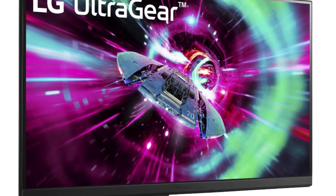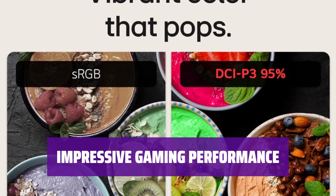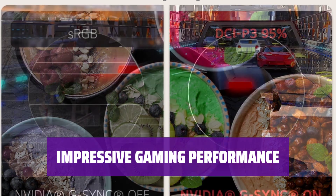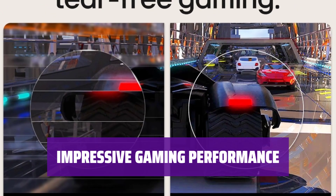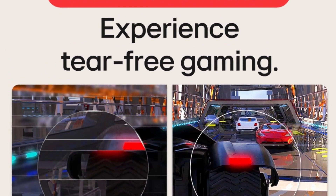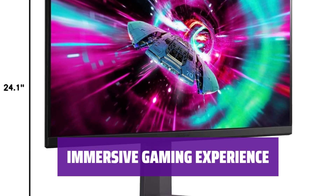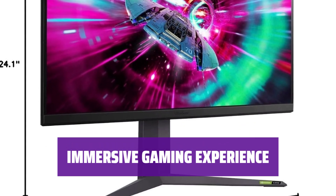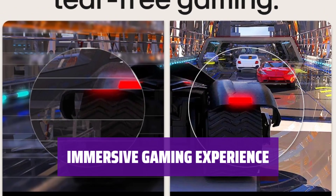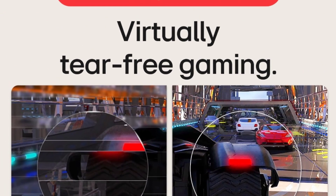With a native 144Hz refresh rate and support for HDMI 2.1 bandwidth, the LG 32GR93U-B delivers excellent gaming performance. Fast response time ensures sharp motion visuals. The 32-inch screen provides an immersive gaming experience, while the smaller LG 27GR93U-B offers a 27-inch option. However, the 27-inch version is a slight step down in performance.